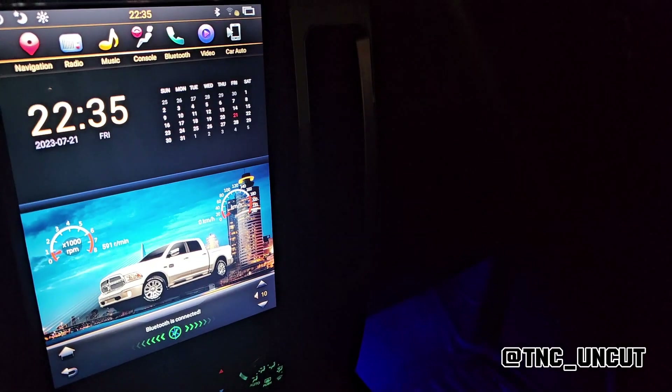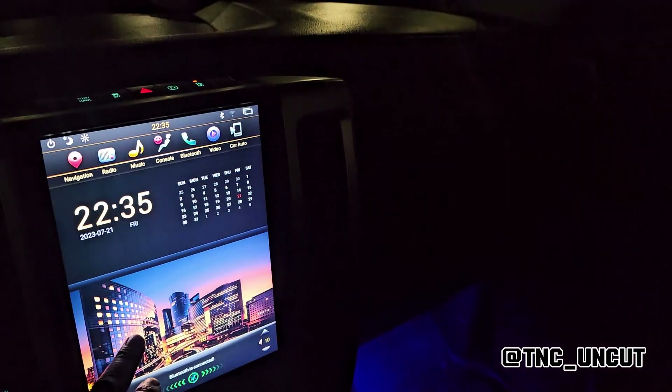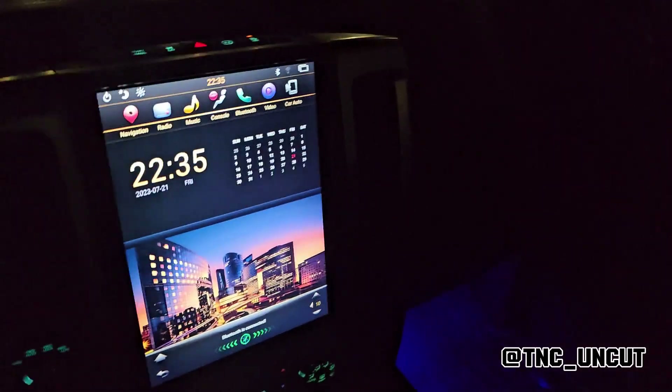You also have different screen colors you can select — depends on the mood, you know. I like to put it to blue; it goes well with the theme.